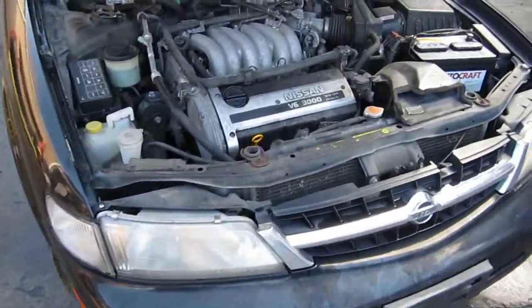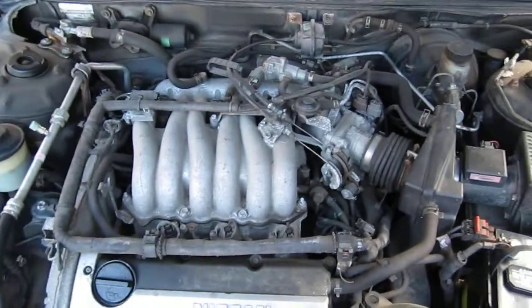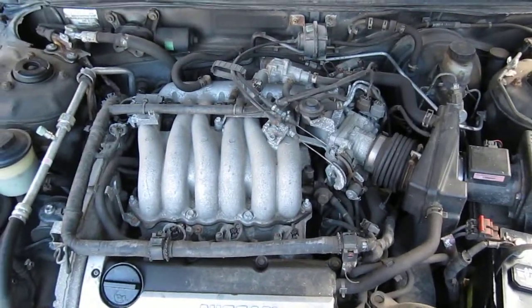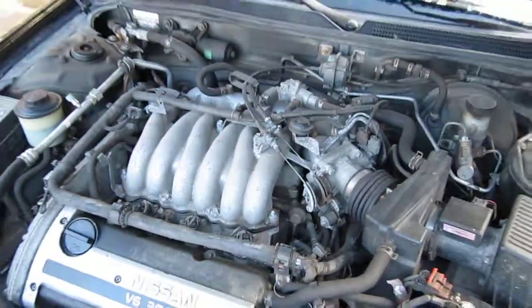Hello and welcome to Tom's Foreign Auto Parts video portion of our inventory. Here we have an excellent running 1997 Nissan Maxima. It has a 3.0 liter California emissions engine.